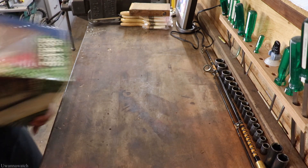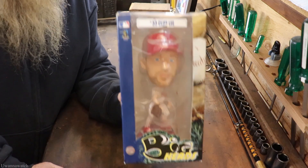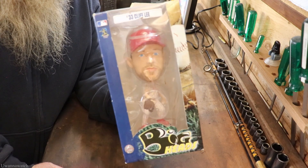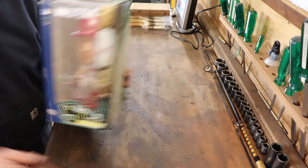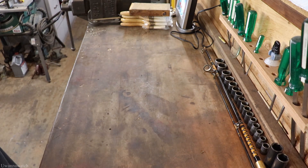Next I got a number 33 Cliff Lee bobblehead doll — paid a couple of bucks for this too. I'll just wind up giving it to my little guy, so that's rather awesome.